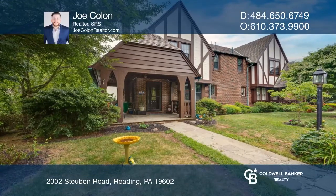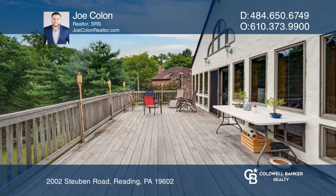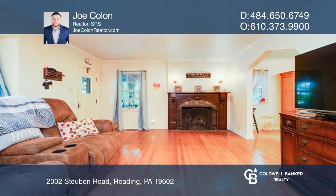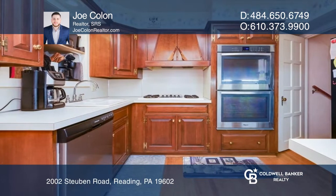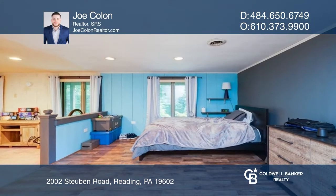This semi-detached English tutor offers a wraparound porch, a living room with a gas fireplace that flows to the dining, and a custom cherry kitchen boasting a gas cooktop and double wall ovens. The cozy family room overlooks the deck.